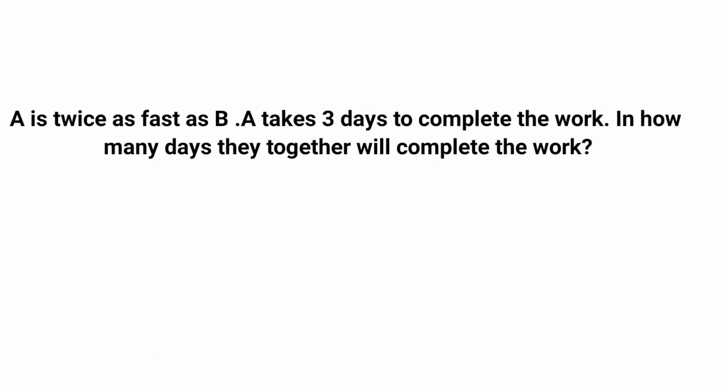Moving on to the next question. A is twice as fast as B, and A takes 3 days to complete the work. In how many days will they together complete the work? Note: you may mistakenly think A equals 2 times B in terms of days — that is wrong. Since A is faster, A takes fewer days. A takes 3 days, so B will take twice as many days, that is 2 into 3, which is 6 days.